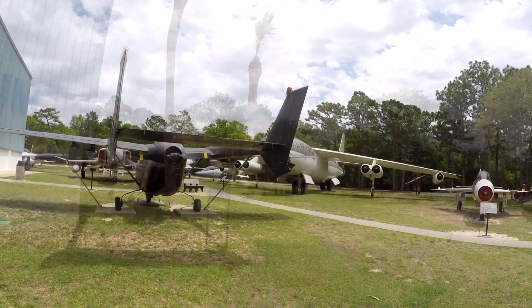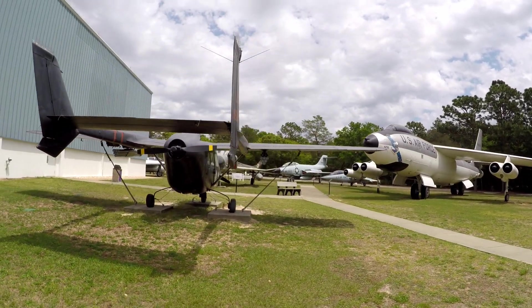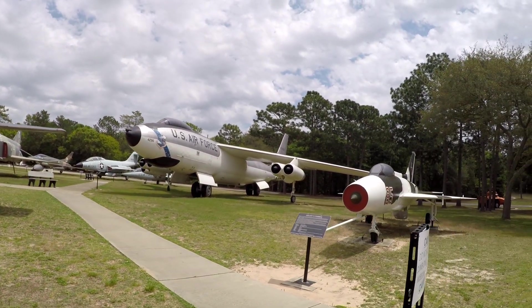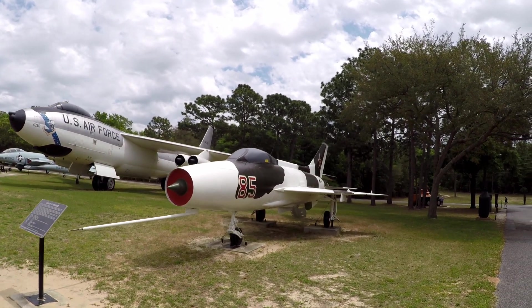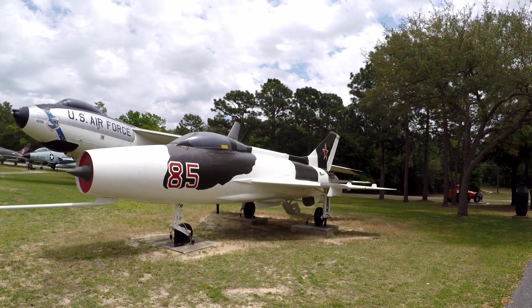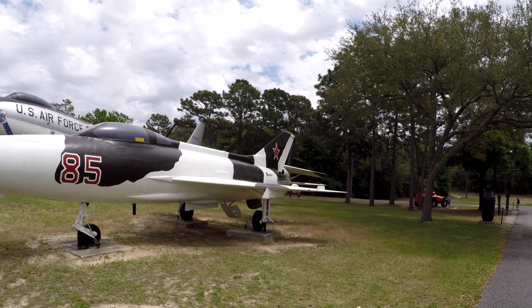Little light observation forward spotter plane there. This is a MiG-21 — fish bird, it says. This is actually a Russian fighter.